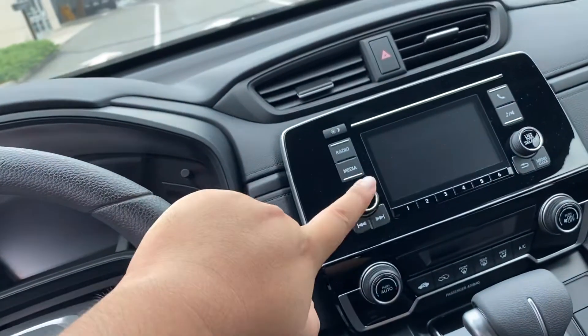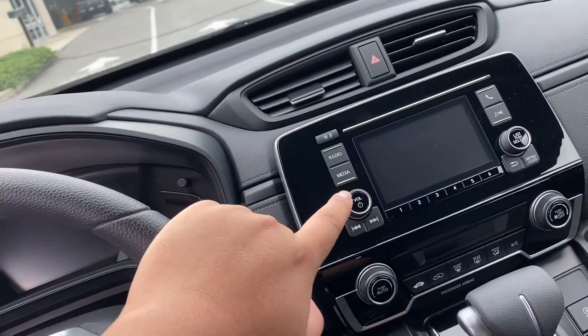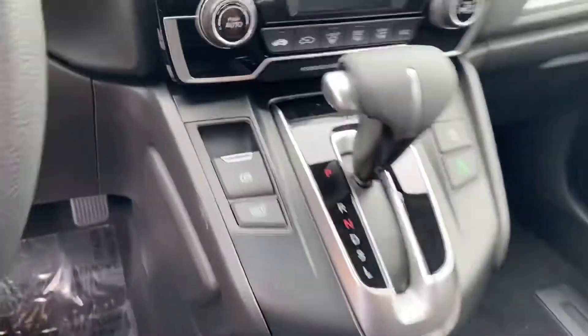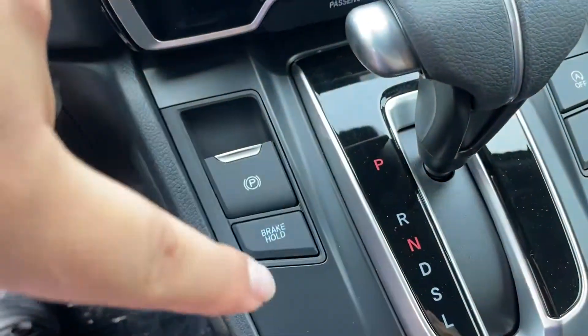You also do have Bluetooth and a backup camera here on your infotainment screen. Climate control and gear selector right over here.